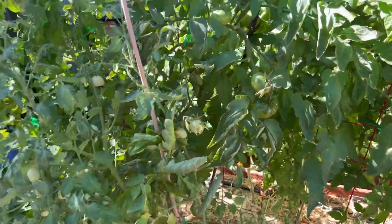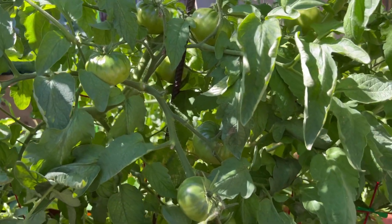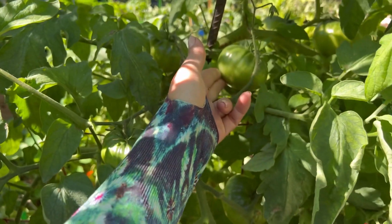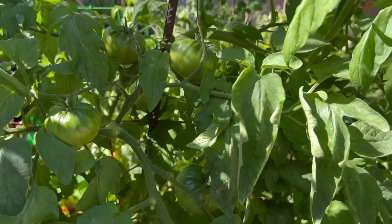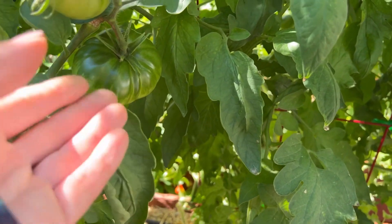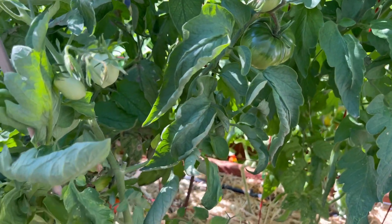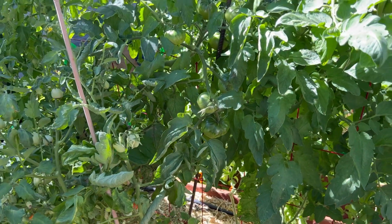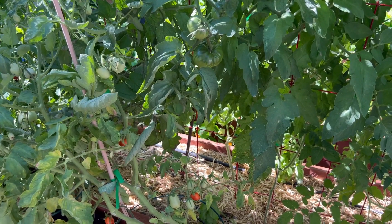I also have a Black Krim tomato in here. You can see some of the tomatoes that are growing — I am so excited for these tomatoes, they look absolutely beautiful. I have never grown this variety before, but I'm super excited to try it. That's a beauty right there. These tomatoes are living their best life this year, considering the weather we've had. We've had a lot of rain — 'a lot' loosely, because a lot of rain to us is like five inches a year.